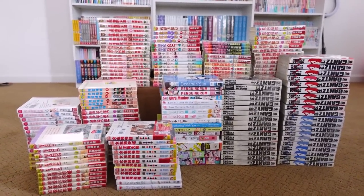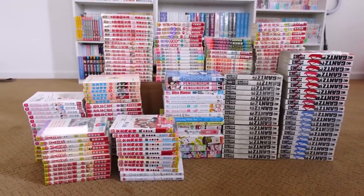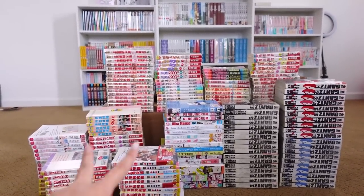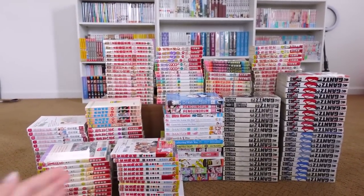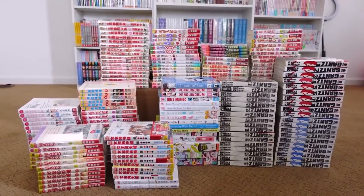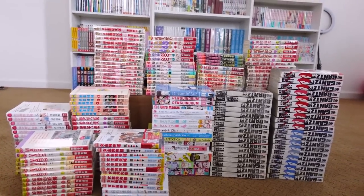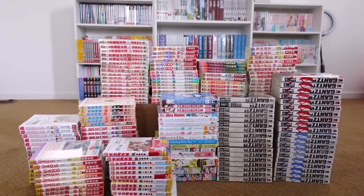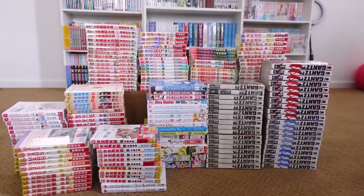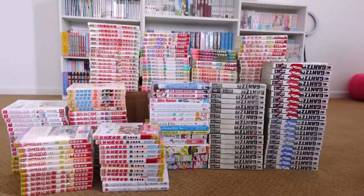Wow, I am so overwhelmed right now — I would say this is the largest haul I've ever had. All the volumes on the left two columns and the back row are Mandarin volumes. The ones in the middle are English, and over there is Gantz. As you can tell, this is my humongous, mammoth-sized haul. This is not going to fit on my shelf, so something exciting is coming soon. I can't wait to reorganize everything. Thank you guys so much for coming along and making all of this possible. Have a blast if you're starting school, and even if you're not. I'll see you guys in my next video — bye!